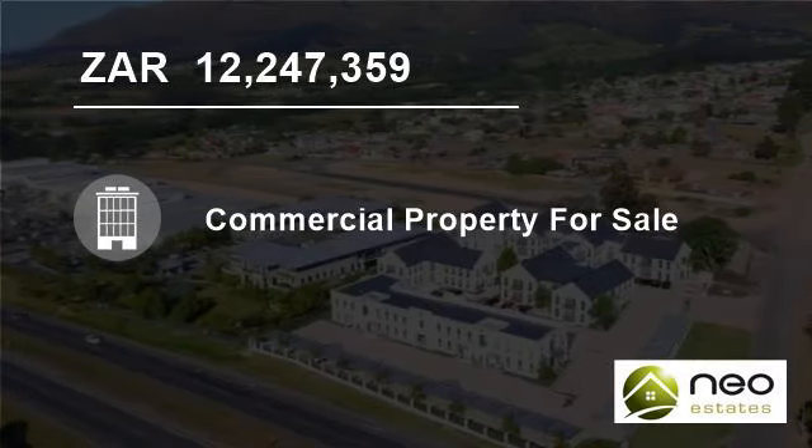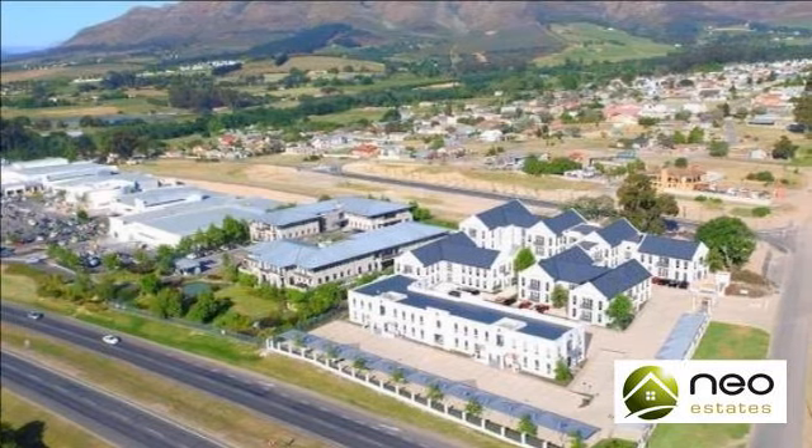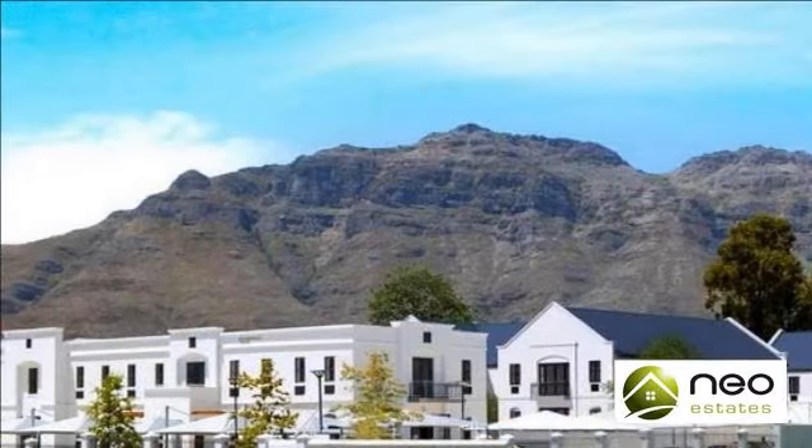Welcome to this 512 square meter commercial property for sale in Stellenbosch, South Africa, for 12,247,359 Rand.